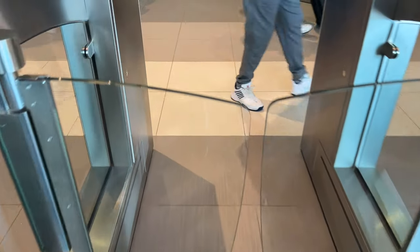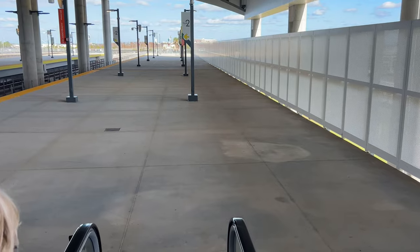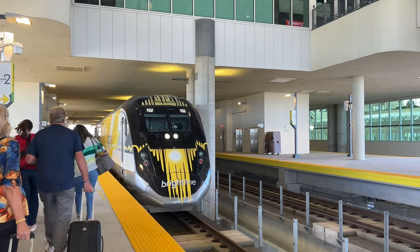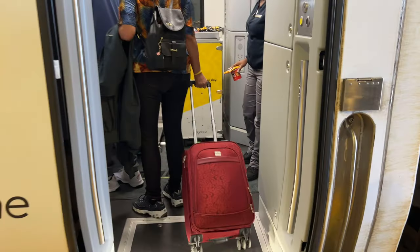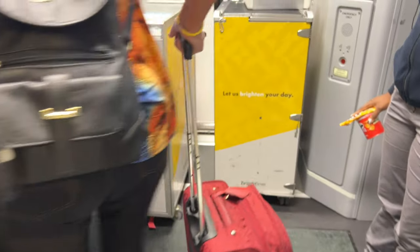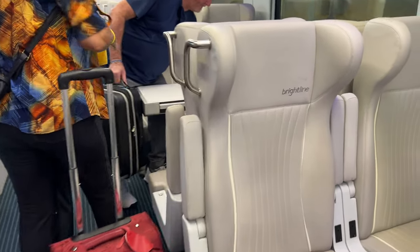They announced that my 11:50 AM train down to Southern Florida was ready for boarding, so I got on the escalator and headed down to the platform. There she is — here is our train that is going to take us to Miami! After heading onto the platform, I stepped on board car number one, which is the premium class car on Brightline, and made my way to my seat for this three and a half hour train ride to Miami.